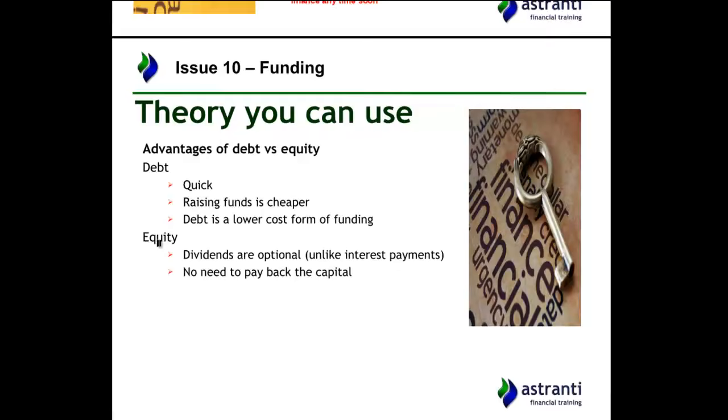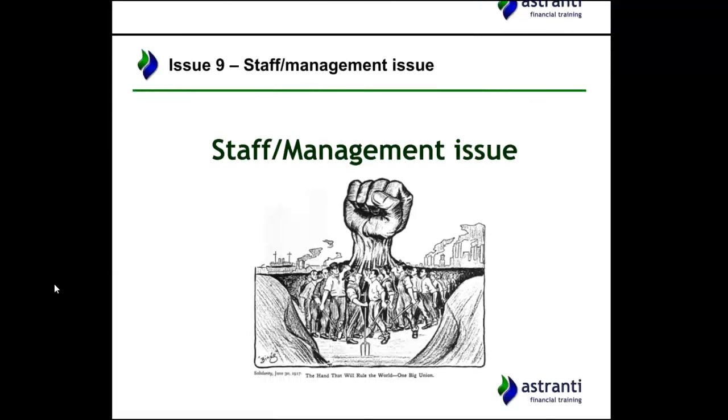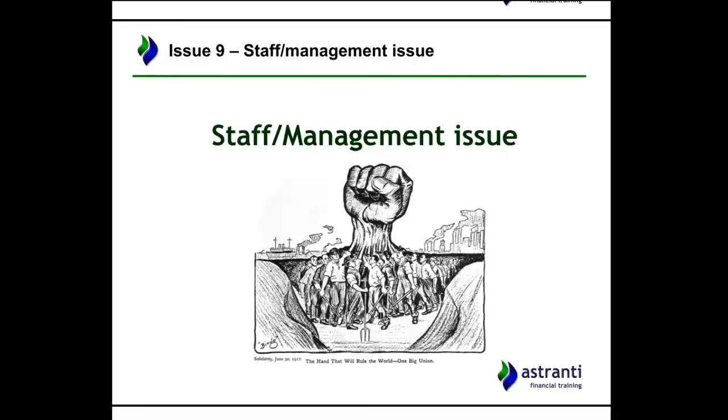Issue number nine is a possible staff management issue — the relationship between the staff and the management. It's a common issue in past exams, coming up time and time again, so it's quite liable to come up again in the future. There is absolutely nothing in the pre-seen about unions and very little on workers in general, which could mean CIMA are holding back on this and waiting to bring something up in the unseen exam. And of course it's just generally important to an organisation that staff and management have a good relationship and work well together for the benefit of the company.